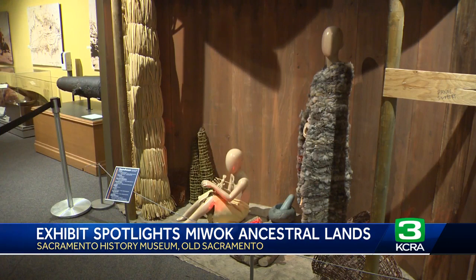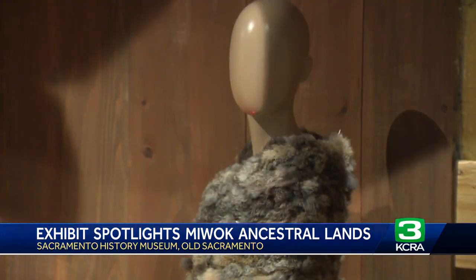This exhibit is open to the public tomorrow. It's on the third floor of the museum in the community gallery.